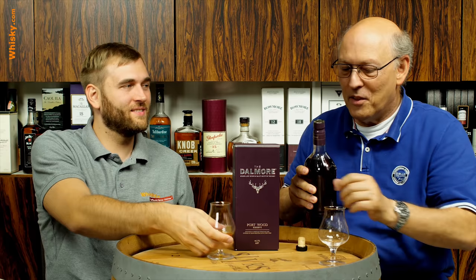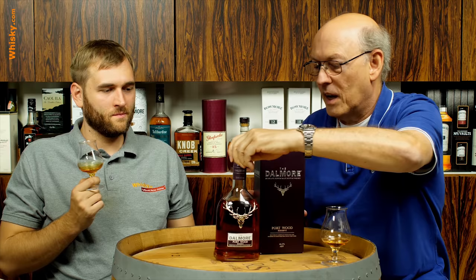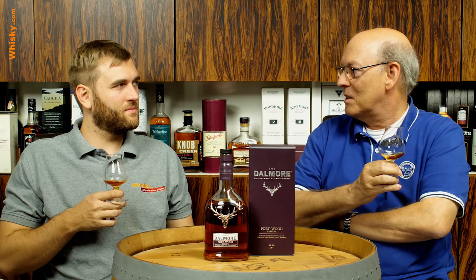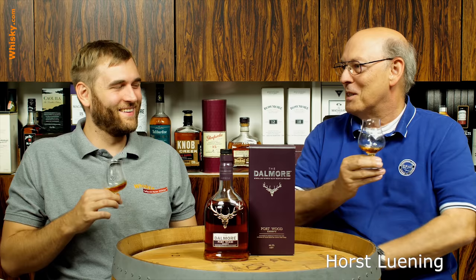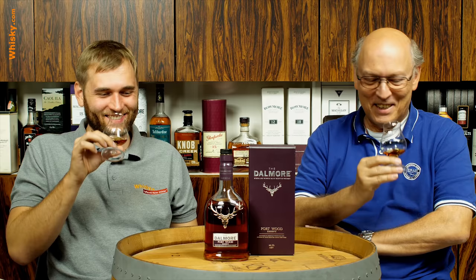In New Zealand they hunt deer because they have a lot of them — they're an imported, non-endemic species. At Easter there's a big hunt where they're hunting and killing deer all over the place. And the winner is not the one with the biggest antlers, but the one who kills the stag closest to the average for the county. So you're hunting not just for the biggest, but for the most average.